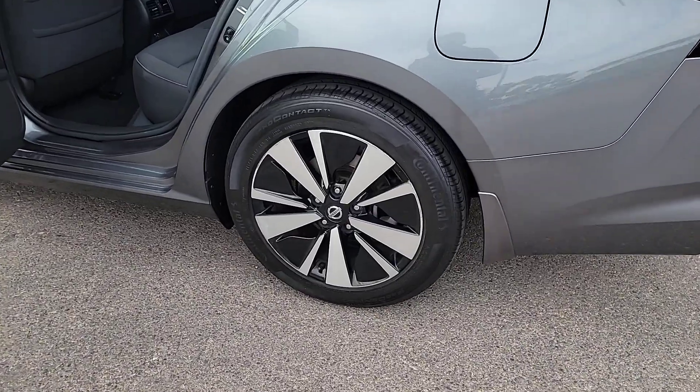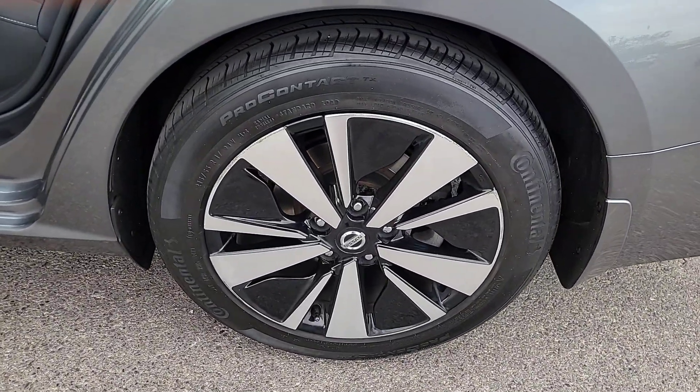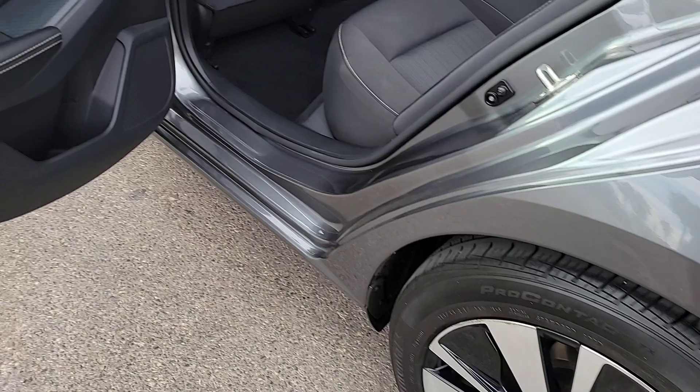Sacrifice Nothing. This Altima has it all. Our team will give you an outstanding test drive experience. Stop in today.